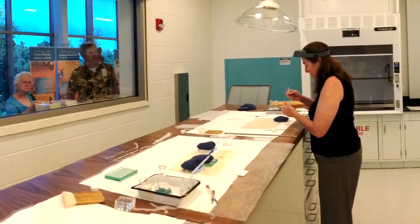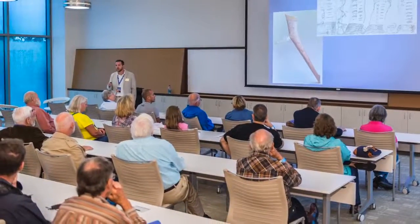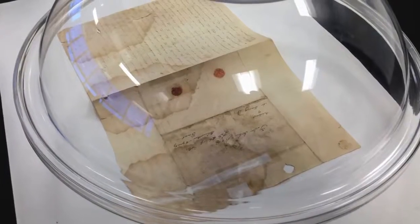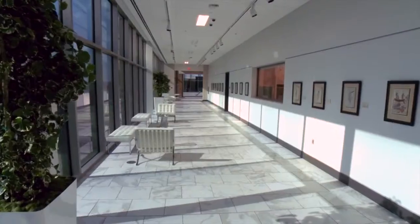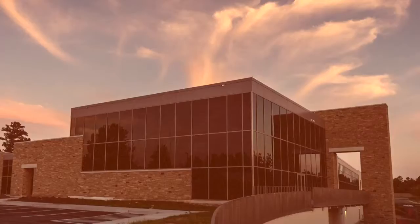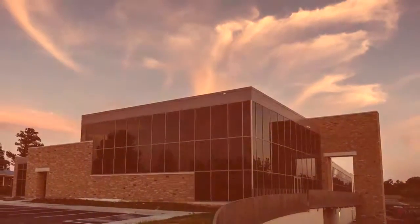The beauty of the Helmrich Center is it does a little bit of both. We're housing and caring for and conserving these materials, but we have programs, we have symposia, we have fellowship programs. The objective is to move beyond simply housing things to nurturing scholarship. The research center means that TU and Gilcrease are now playing in a different league. We have a community museum.